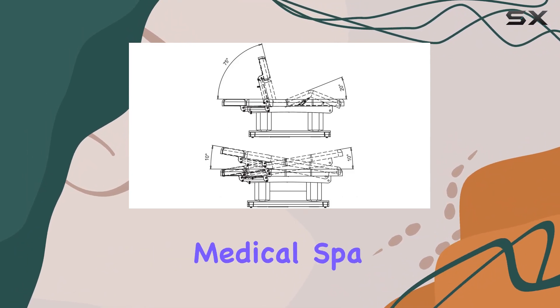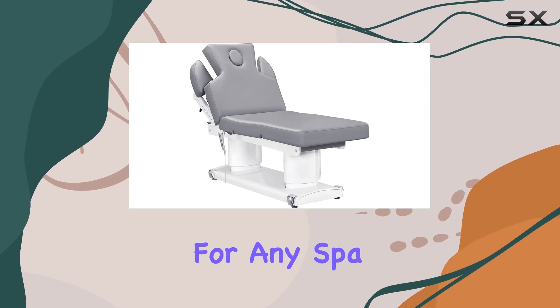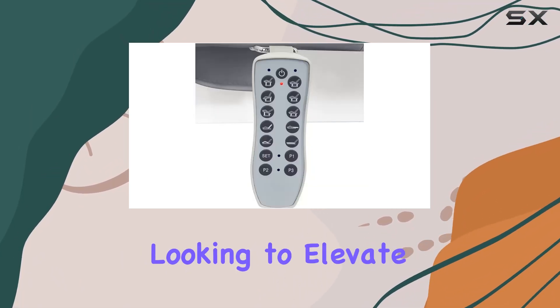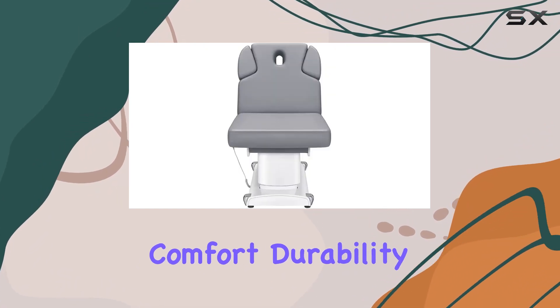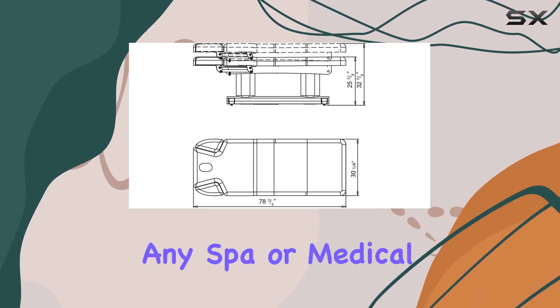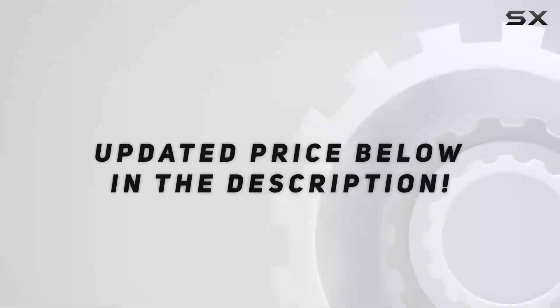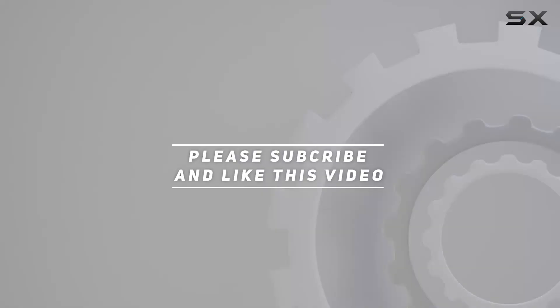In conclusion, the DIR Full Electric Medical Spa Treatment Massage Table Facial Beauty Bed Lucy in Gray is a game changer for any spa or beauty professional looking to elevate their client experience. With its unbeatable comfort, durability, and functionality, it's a must-have addition to any spa or medical practice. Check out the video description for updated price. Thank you for watching.